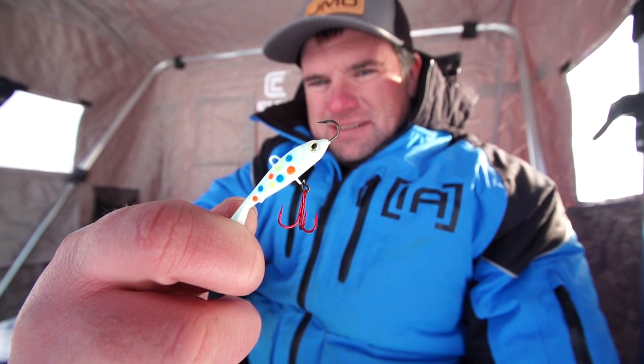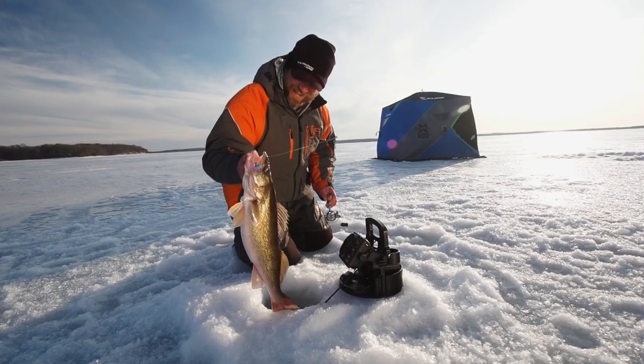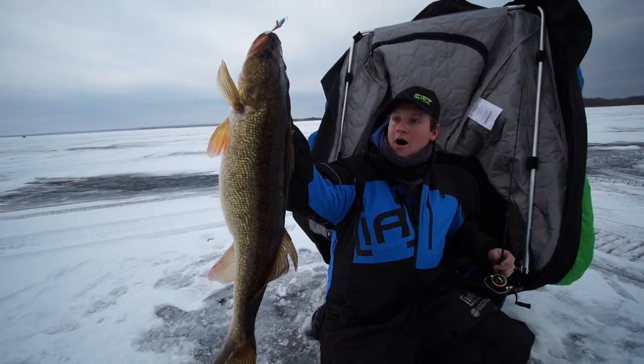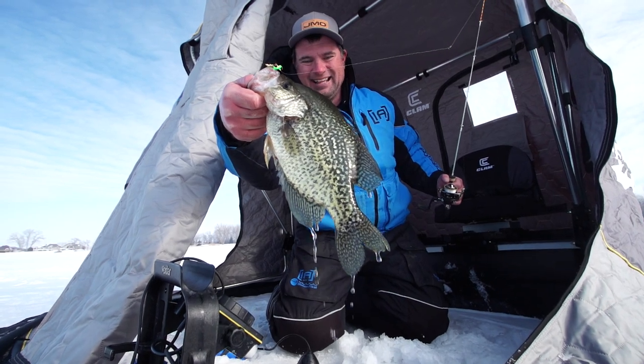I don't care if I'm fishing for lake trout, walleyes, even crappies, perch. When it comes to finding fish, especially trying to trigger aggressive fish, trying to get a response and break down water fast, I've always been a big fan of glide baits. This is just a phenomenal lure that'll catch fish basically all year long.